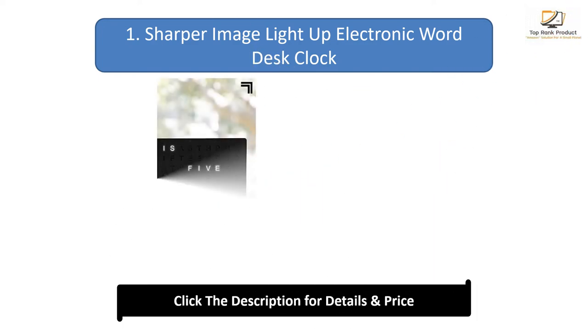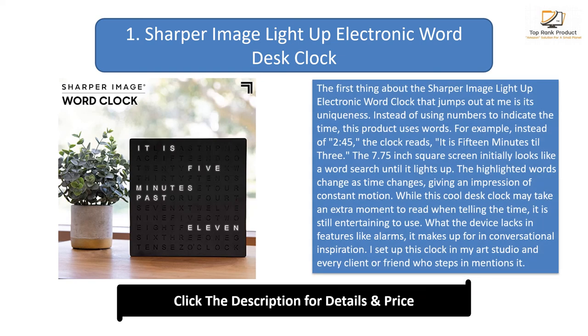Number 1: Sharper Image Light Up Electronic Word Desk Clock. The first thing about the Sharper Image Light Up Electronic Word Clock that jumps out at me is its uniqueness. Instead of using numbers to indicate the time, this product uses words. For example, instead of 2:45, the clock reads 'it is 15 minutes till 3.' The 7.75-inch square screen initially looks like a word search until it lights up. The highlighted words change as time changes, giving an impression of constant motion. While this cool desk clock may take an extra moment to read when telling the time, it is still entertaining to use.